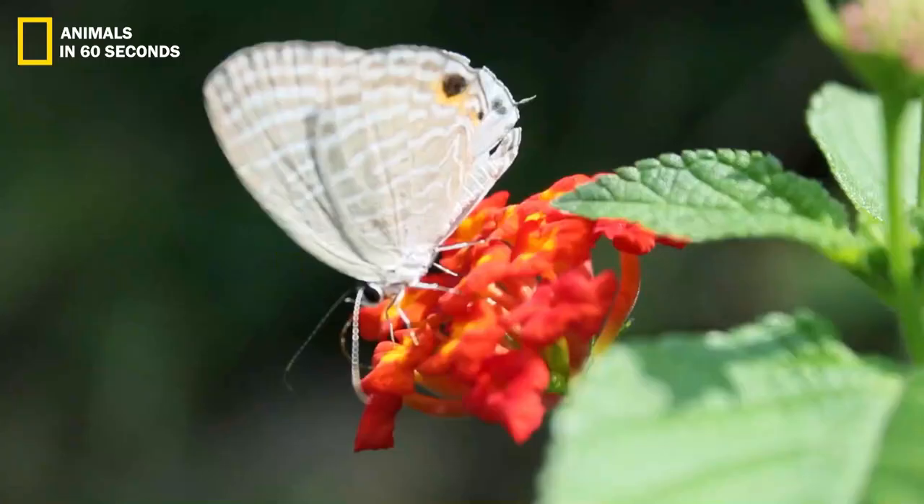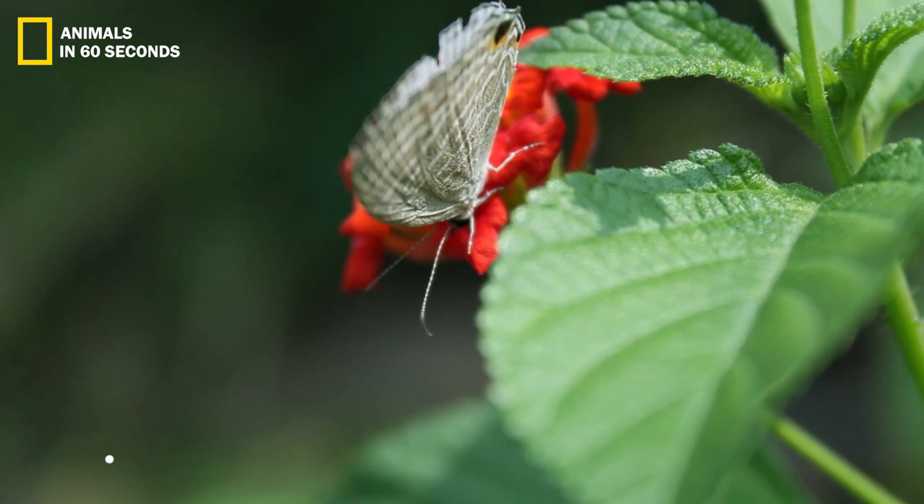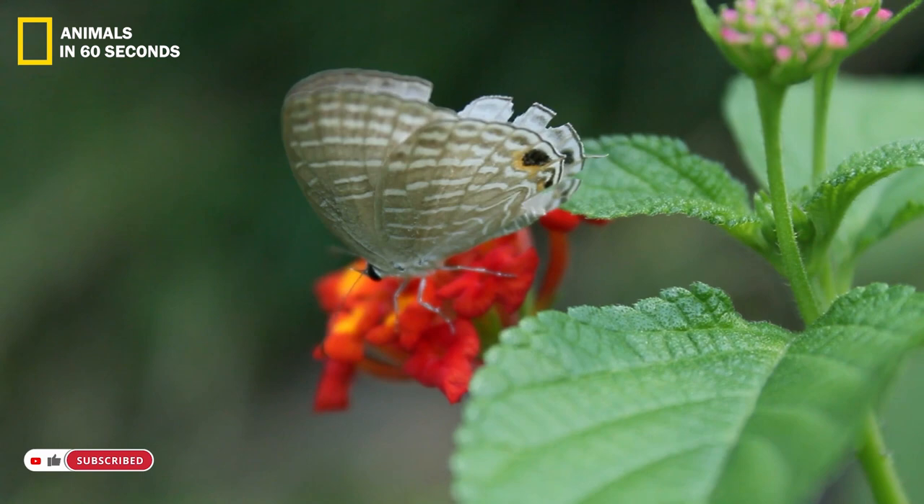Why butterfly? These butterflies can be pests in a homeowner's garden even if they are not a problem inside a house. Even if a butterfly flitting around a garden sipping nectar isn't dangerous, it can still cause problems.